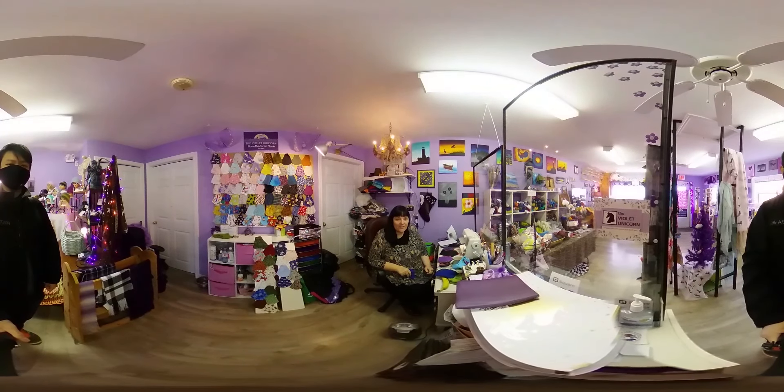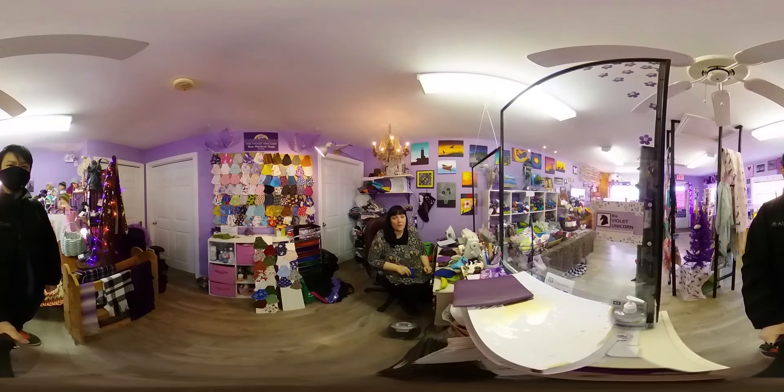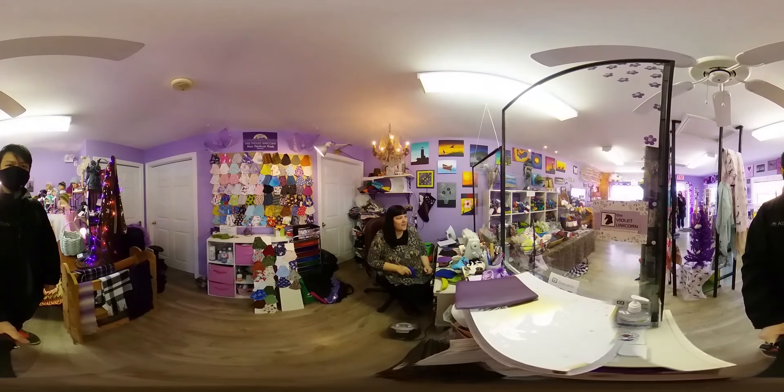You can get custom made masks. I do two layer, three layer. I can put the polypropylene layer in it for you and I also do custom hats and all sorts of different items that are available.